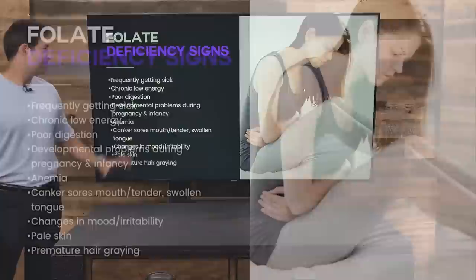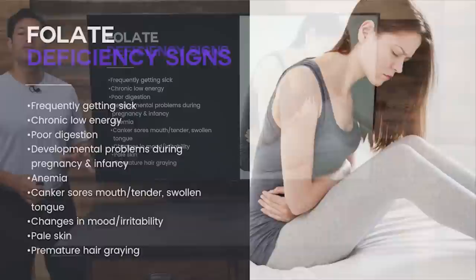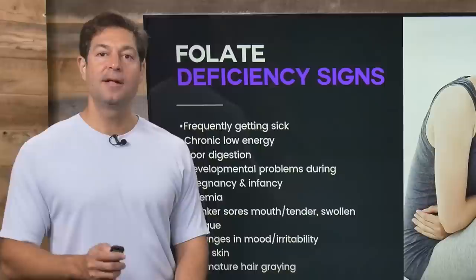How do you know if you are deficient in folate? If you get sick often, that could be a folate deficiency. Other signs include chronic low energy, poor digestion, developmental problems during pregnancy and infancy, anemia, canker sores in the mouth, tender and swollen tongue, changes in mood or irritability, pale skin, and premature gray hair.